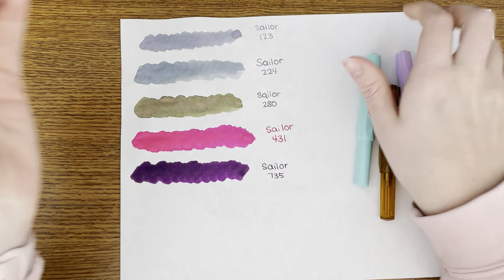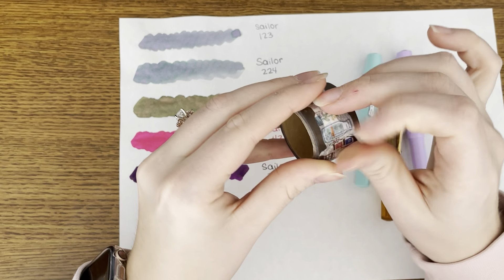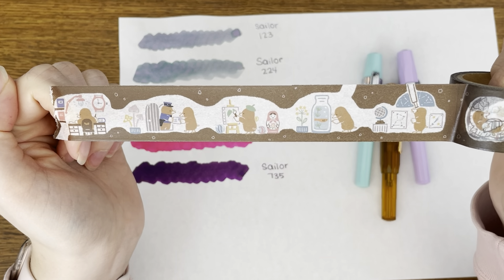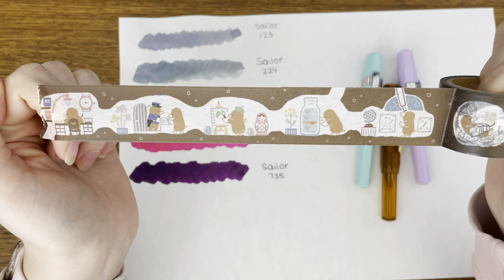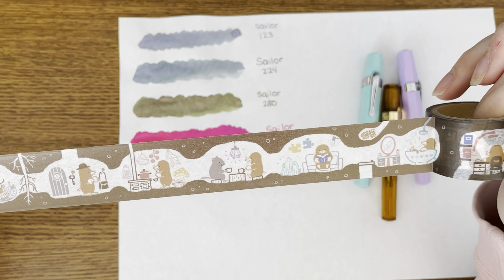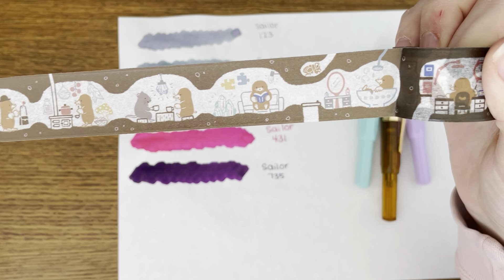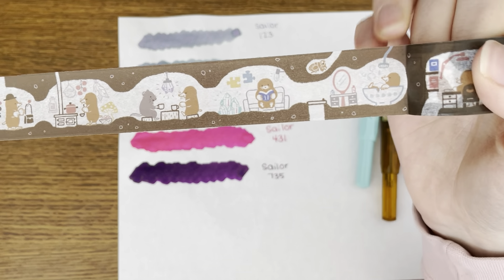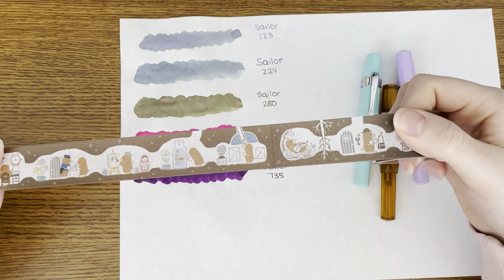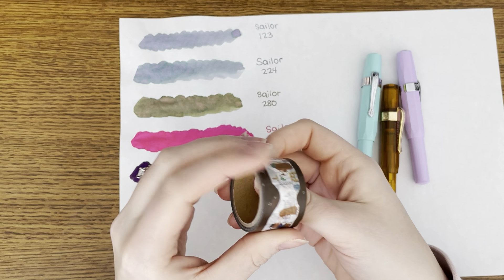I also got this washi tape for no other reason than it was so cute. It is a mole in his little underground house — he's painting a picture, working at his desk, getting mail, he's got a fish, looking at the stars, and then sleeping, going out, cooking, eating with a friend, reading a book, and taking a bath. There's a little bug right here and then it starts over again. It's just so cute. Now watch as I roll this back up carefully because I just took out way too much.